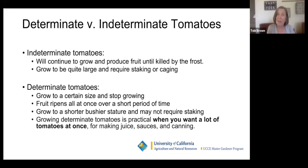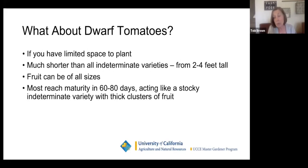Determinates are great for a company making ketchup or canned tomatoes — they go out and harvest everything at one time. It is more convenient if you're going to make a lot of sauce. Some paste tomatoes are determinate, and you can harvest the whole plant and go ahead and make your sauce or juice. Dwarf tomatoes are super fun — if you haven't ever grown a dwarf tomato, I highly recommend them.